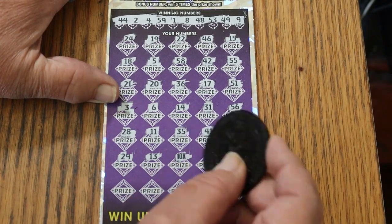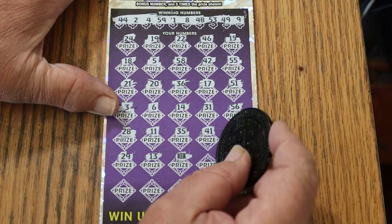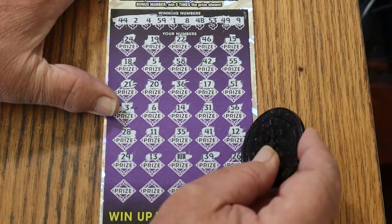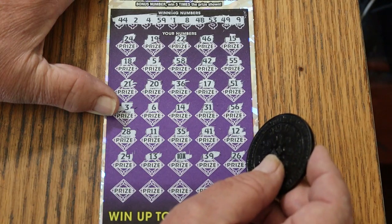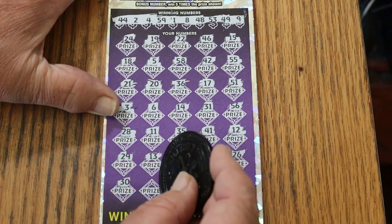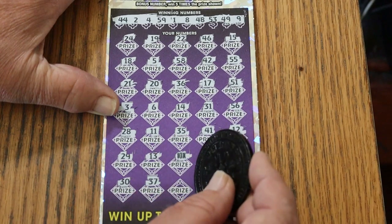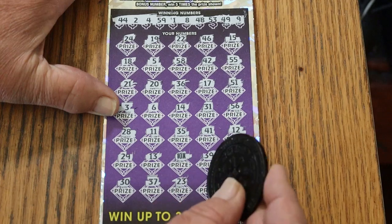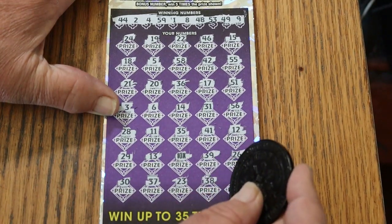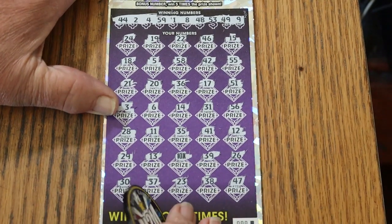29, 13 — 10 times and we're starting off with a win, that's always nice. 39, 26, 30, 37, 23, 38, and 47 in the corner.